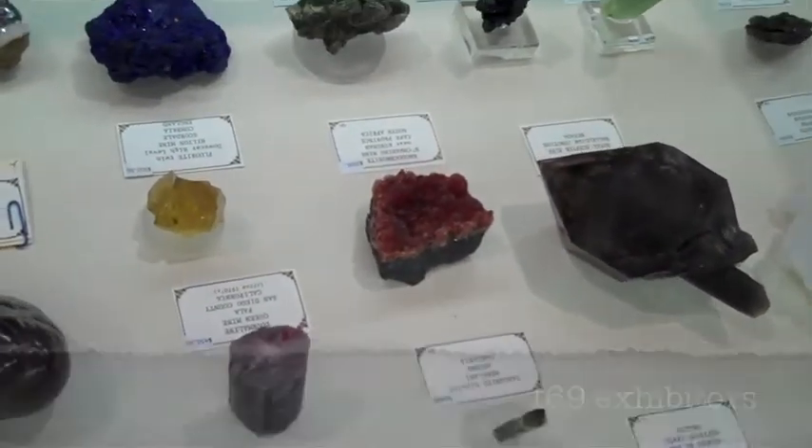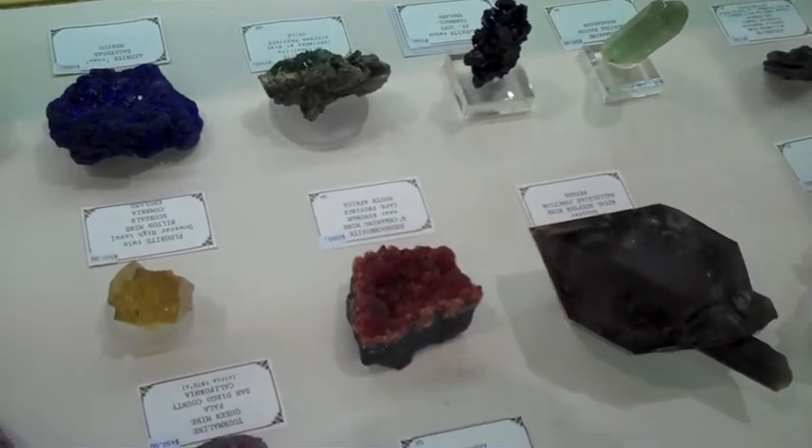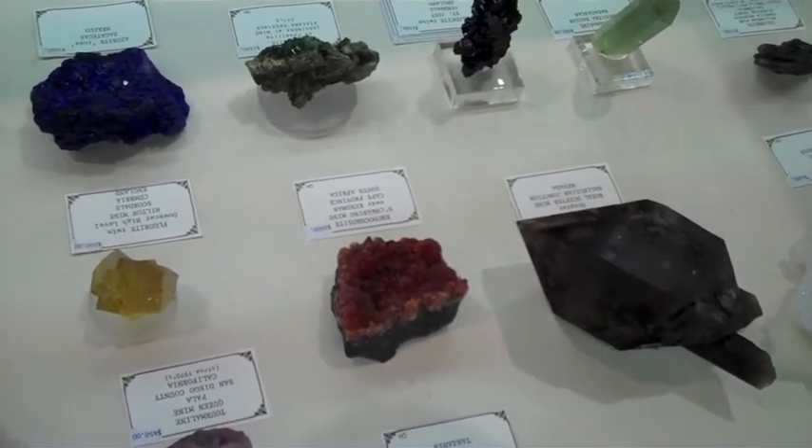What's that red one over there? That's a rhodochrosite from South Africa. What's a rhodochrosite? That's a manganese.